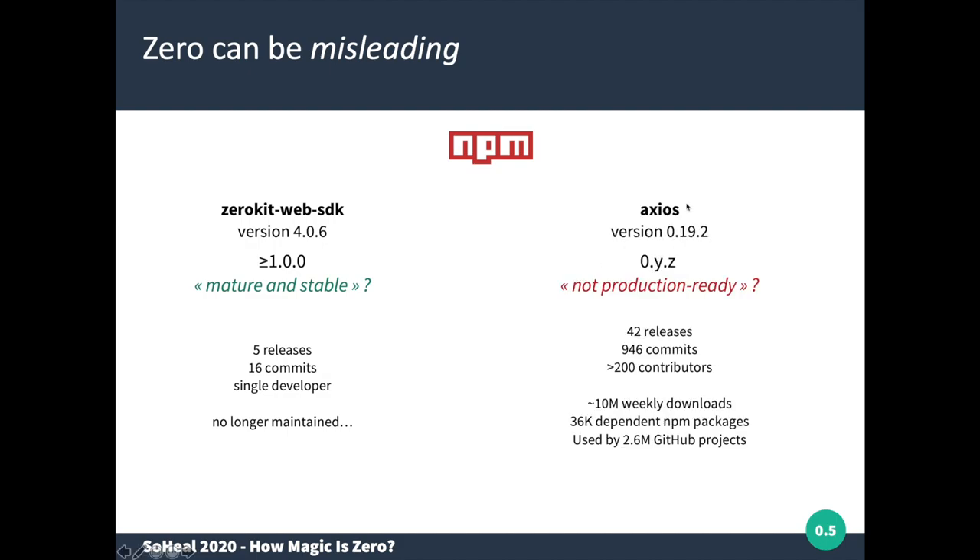On the other hand, Axios, which is today at version 0.19.2 — clearly still in the zero version range — does not seem to be unstable. It has had 42 different releases over its lifetime, almost 1000 commits, more than 200 contributors, over 10 million weekly downloads, more than 36,000 other NPM packages depending on it, and more than 2.6 million GitHub projects using it. So it clearly seems to be a stable and mature package.